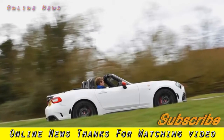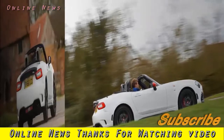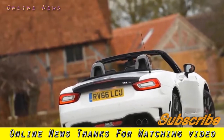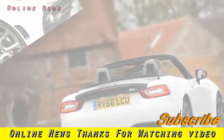Abarth 124 Spider 2017 review. An expensive proposition yes, but the Abarth 124 Spider thrills and excites enough on UK roads to send its price to the back of your mind. What is it? Carlo Abarth might just be smiling up there somewhere.